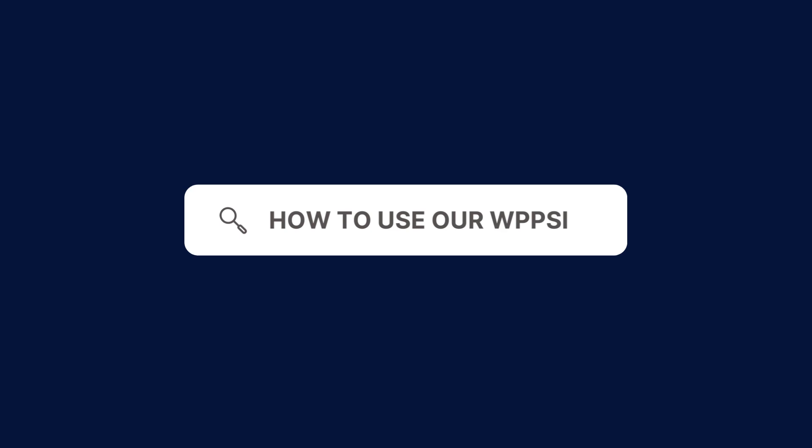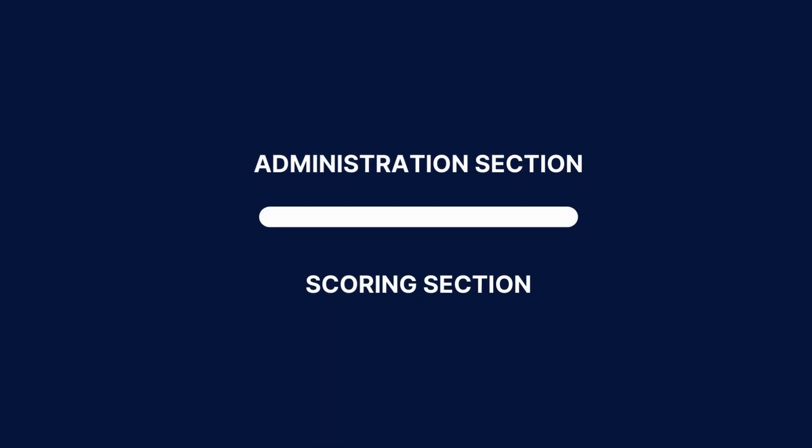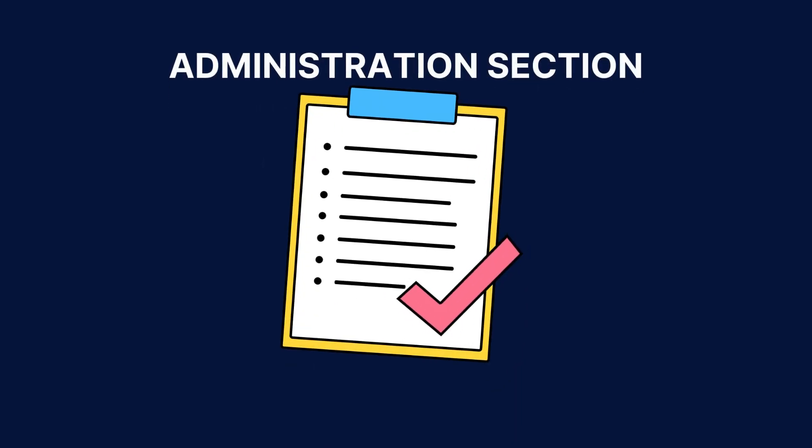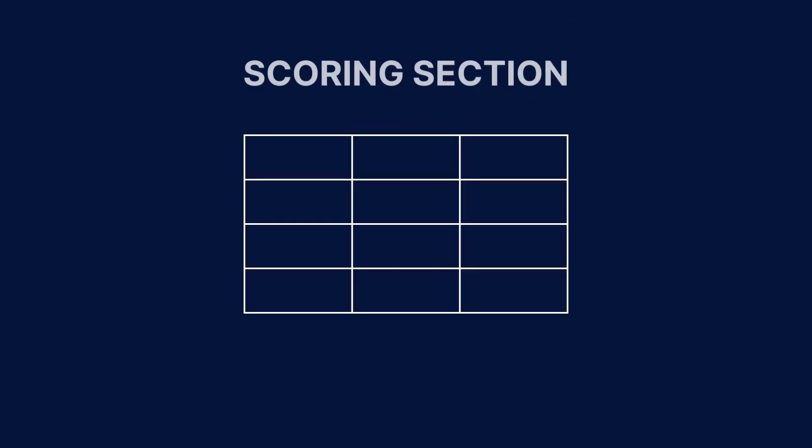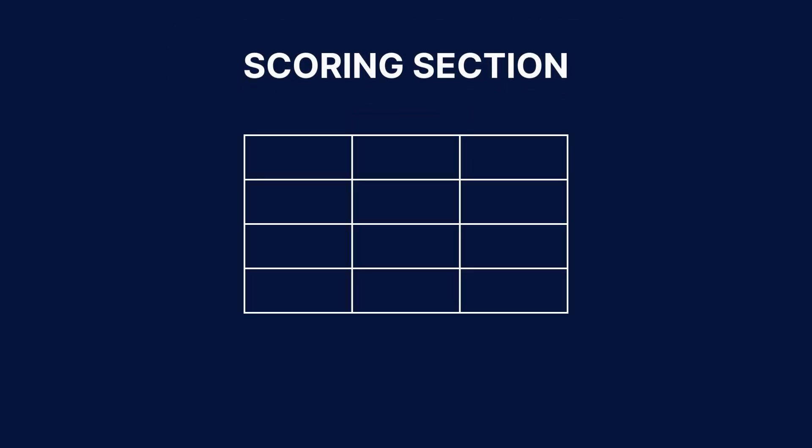To use our WPPSI, follow these steps. Download our WPPSI from the CarePatron platform, which you can find in the link in the description. The form is divided into two sections: the administration and scoring sections. The administration section contains instructions for administering each of the WPPSI subtests, while the scoring section contains tables and graphs for scoring each subtest, with clear instructions for each item.